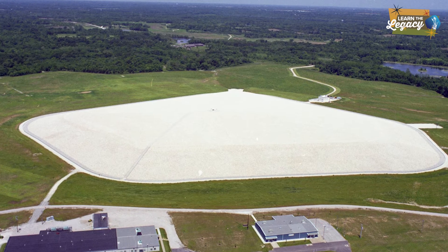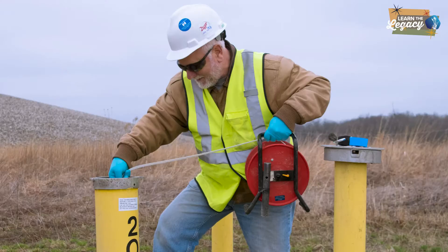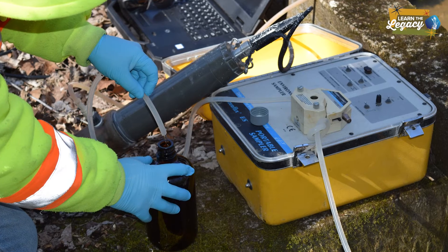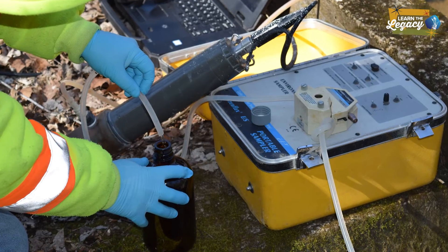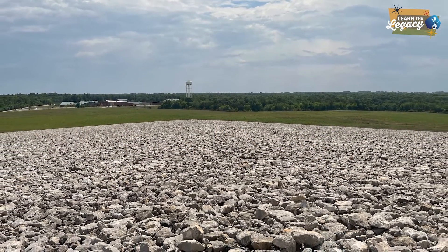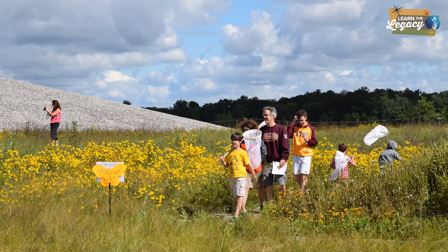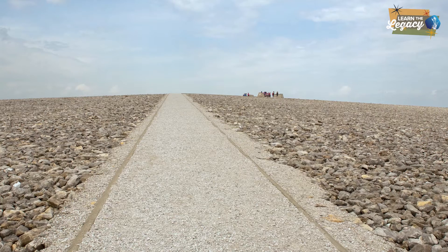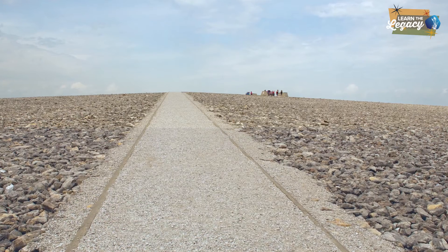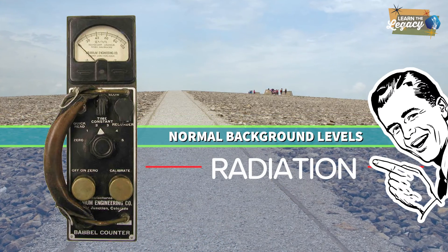The Weldon Spring Site Disposal Cell is part of an overall strategy to responsibly manage and contain the waste from the site. It is regularly inspected and monitored to confirm it meets safety and environmental requirements. By providing dedicated and secure containment, the disposal cell plays a crucial role in protecting both the community and the environment from the hazards of the waste. With completion of cleanup actions and waste materials safely contained in the cell, radiation at the Weldon Spring Site is at normal background levels.